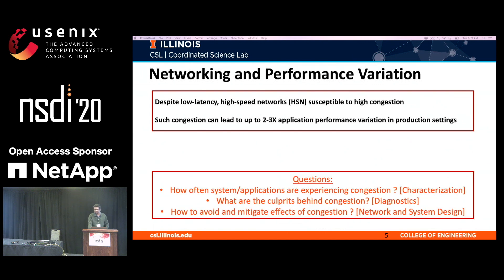Thus, we are confronted with the following important questions. First, how often are systems and applications experiencing such congestion? Second, what are the culprits behind the congestion? And third, how do we design efficient networks and systems which either reduce the congestion or mitigate the effect of congestion on the workload?